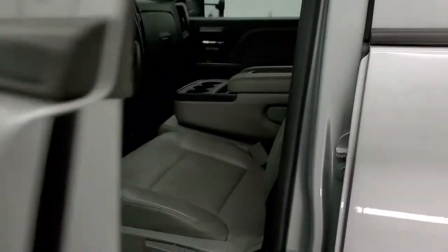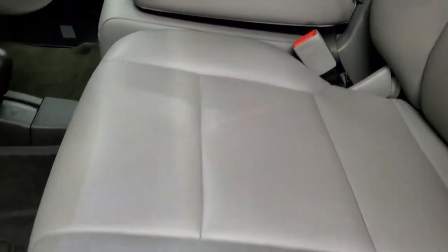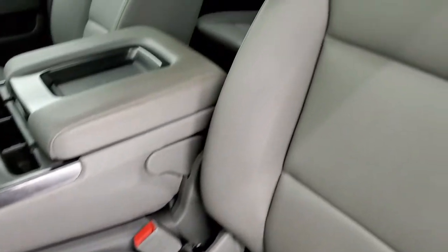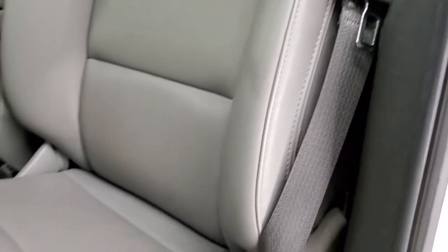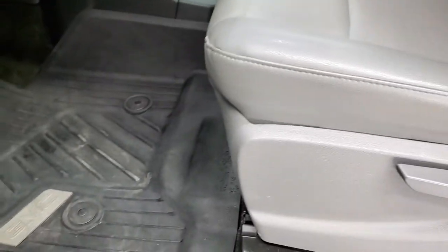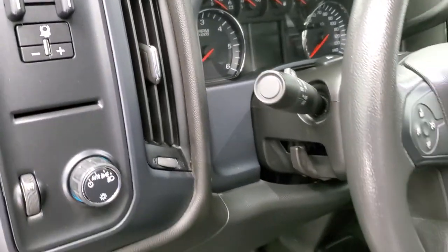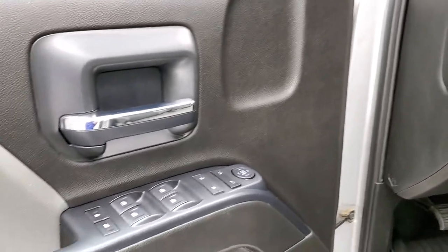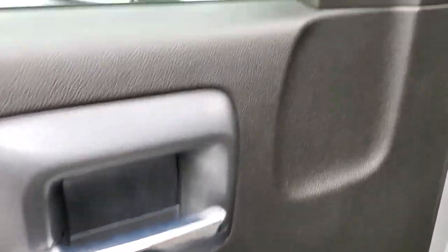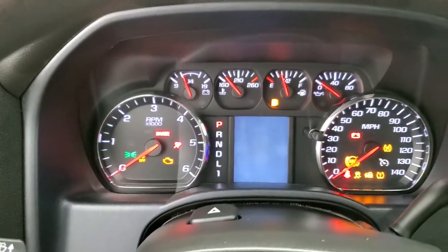Inside, the 1SA or work truck package gives you the grey vinyl interior. No rips or tears on the seats, they are in really nice shape. GMC all-weather floor mats, auto headlamps, factory brake controller, and it does have a tilt steering wheel. Power windows, power locks and power mirrors. We'll hop inside and turn the ignition on so you can check out the miles and the radio.